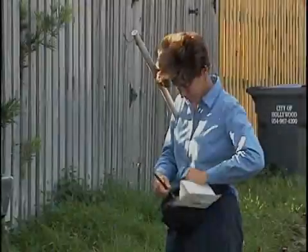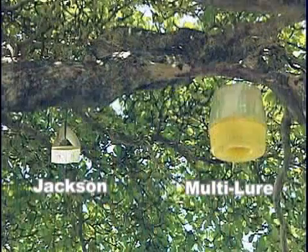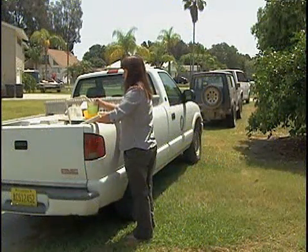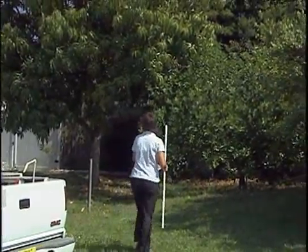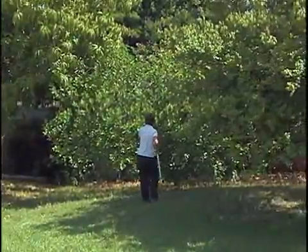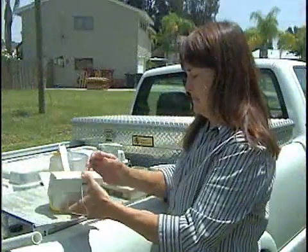Traps are also placed at residential home sites and on primary and secondary roads in rural areas. There are two main traps used in the fruit fly detection program: Jackson traps and multi-lure traps. Different bait mixtures and pheromones are used to attract a variety of targeted flies. Once an appropriate site has been selected, the survey specialist prepares new traps for placement. Traps are placed high enough in host trees to be out of reach of children, livestock, or pets. Traps are serviced every three weeks.